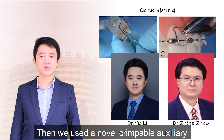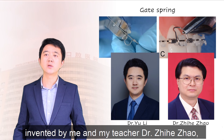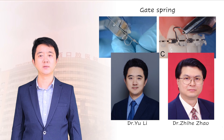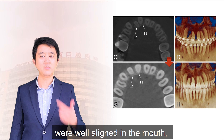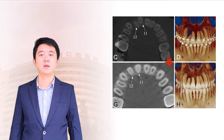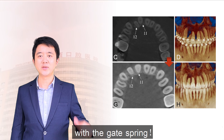Then we used a novel appliance called Gate Spring, invented by me and my teacher Dr. Zhih Ho Zhao, to apply root torque for the incisors. Finally, not only were all the teeth well aligned in the mouth, but also all their roots were in good position in the bone. Especially tooth 1-2, what a large labial root torque it made with the Gate Spring.